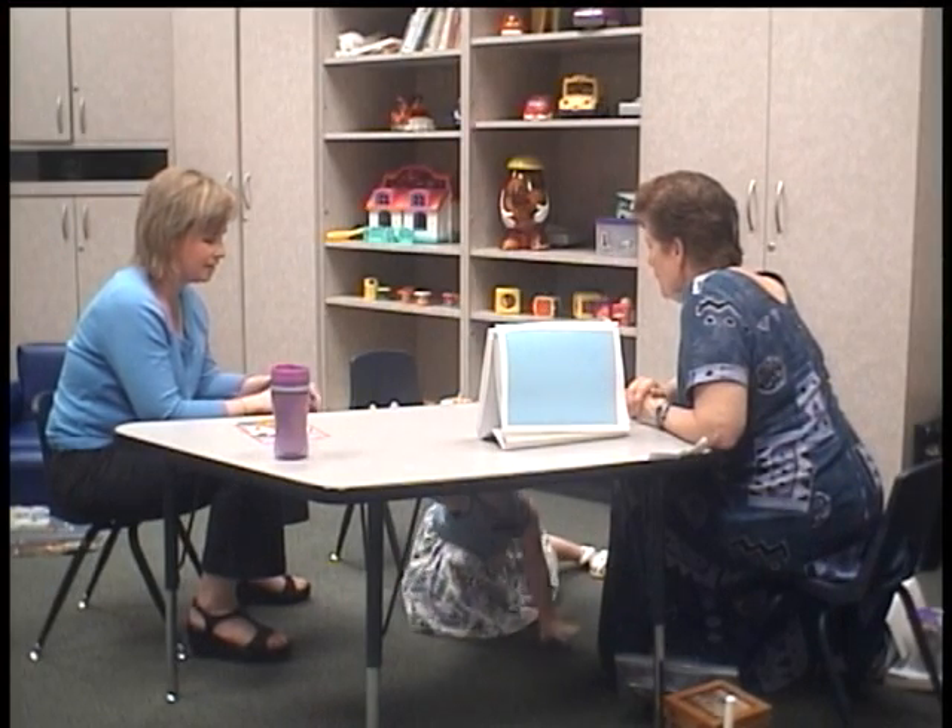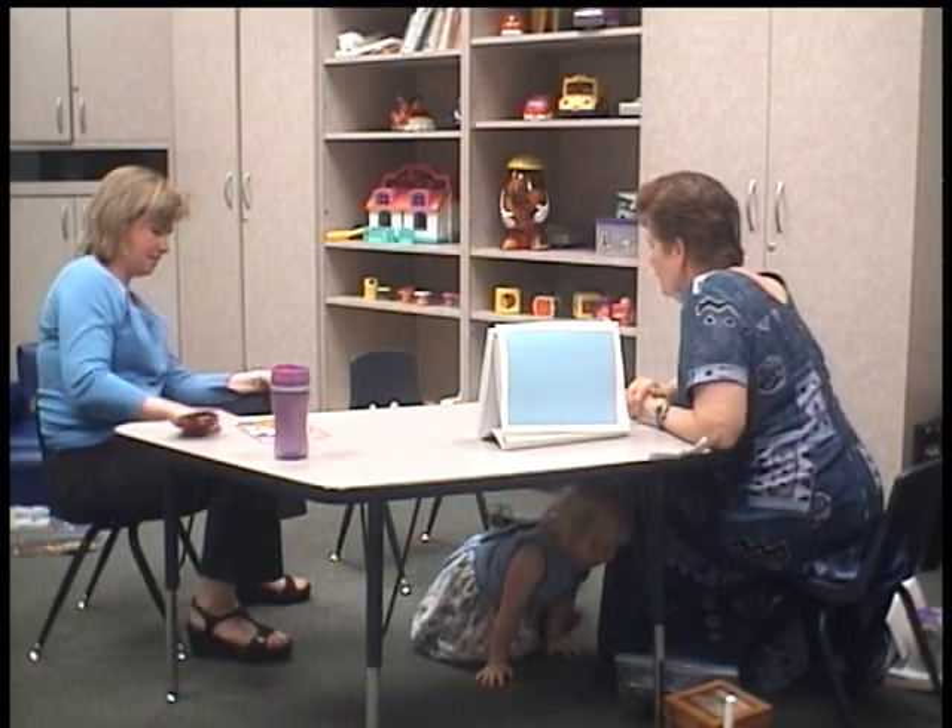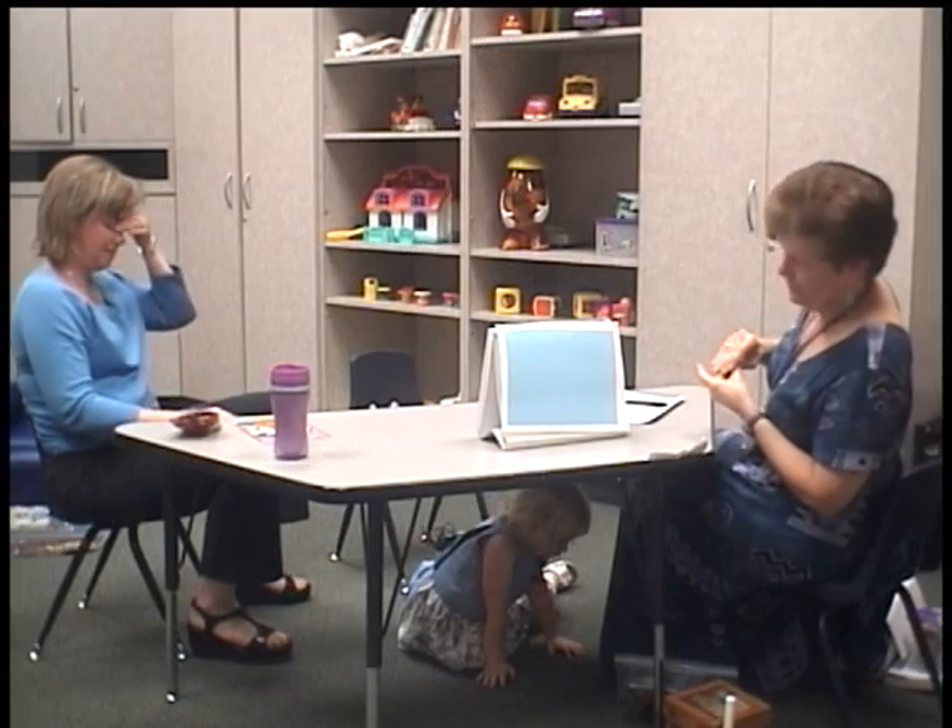Shelly, up here, sweetheart. Stand up, please. I want your shirt under here. No.